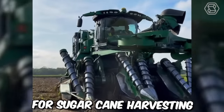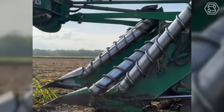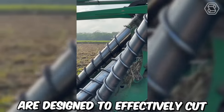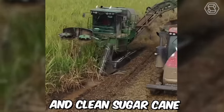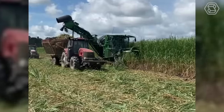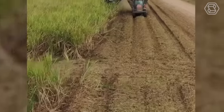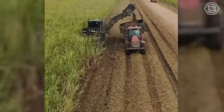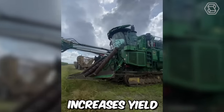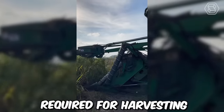Modern machines for sugar cane harvesting have revolutionized the sugar industry by increasing efficiency and reducing manual labor. These machines are designed to effectively cut, strip, and clean sugar cane in a fast and cost-effective manner. The most advanced sugar cane harvesters use a process called whole-stock harvesting, which involves cutting and shredding the entire plant, increasing yield, reducing waste, and minimizing manual labor.